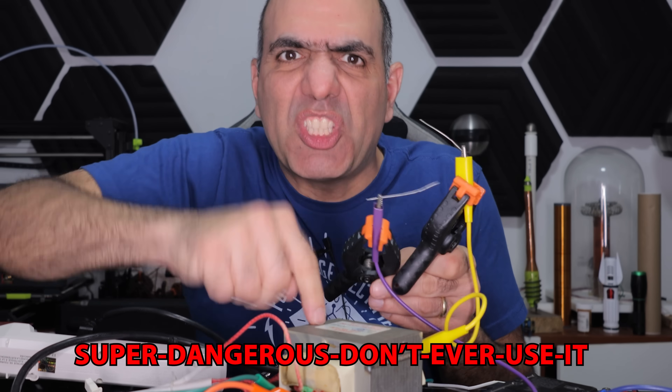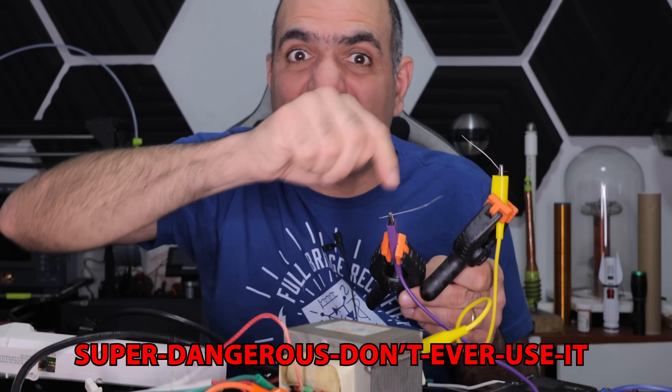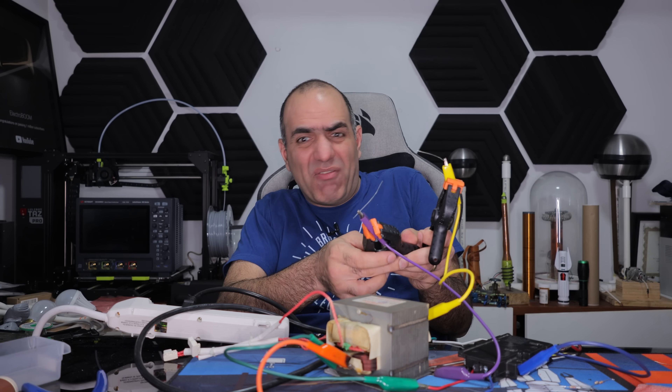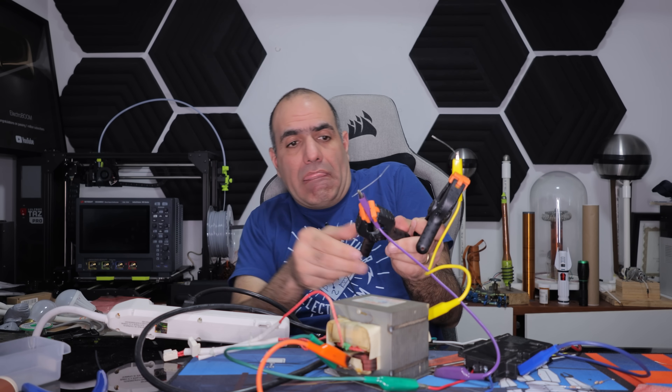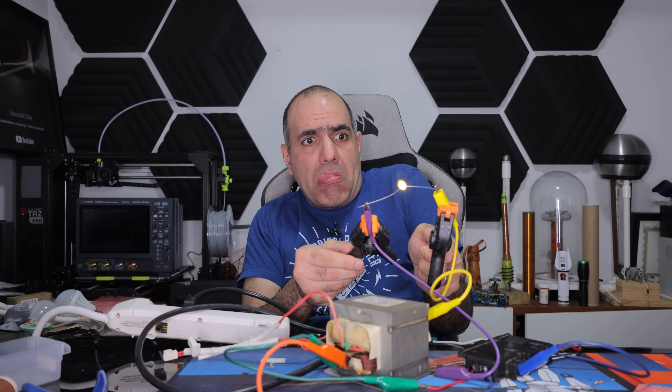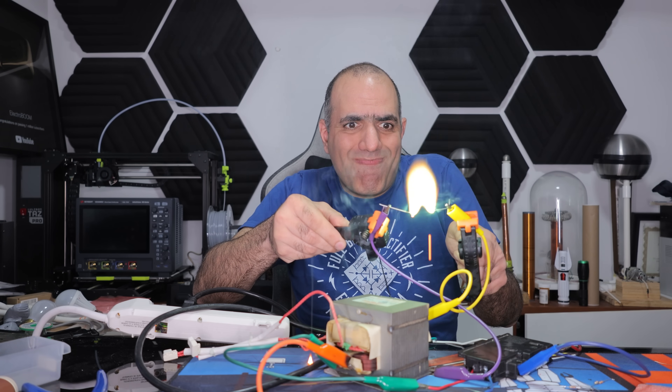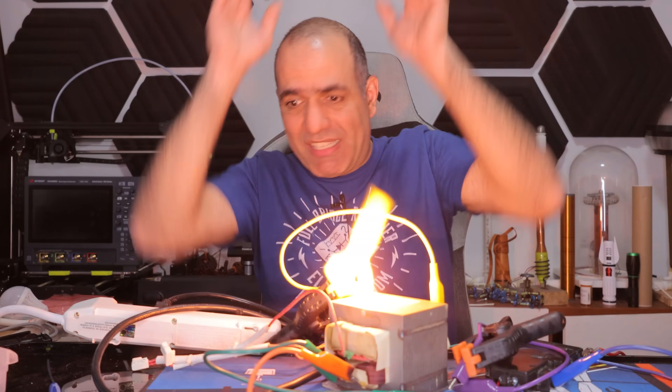So let's use my super dangerous — don't ever use it — microwave oven transformer. I create massive arcs from the 2000 volt output. The wires are melting, but it's not tripping.